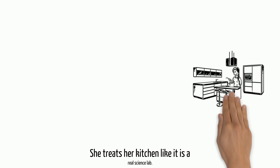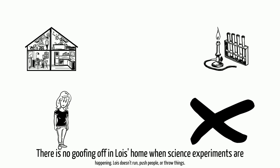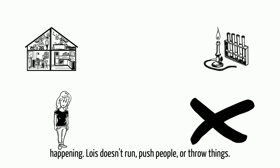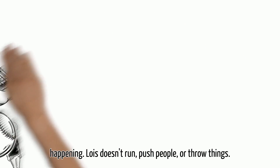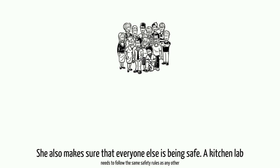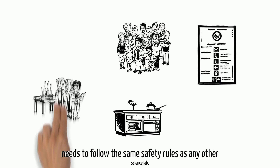She treats her kitchen like it is a real science lab. There is no goofing off when home science experiments are happening. Lois doesn't run, push people, or throw things. She also makes sure that everyone else is being safe. A kitchen lab needs to follow the same safety rules as any other science lab.